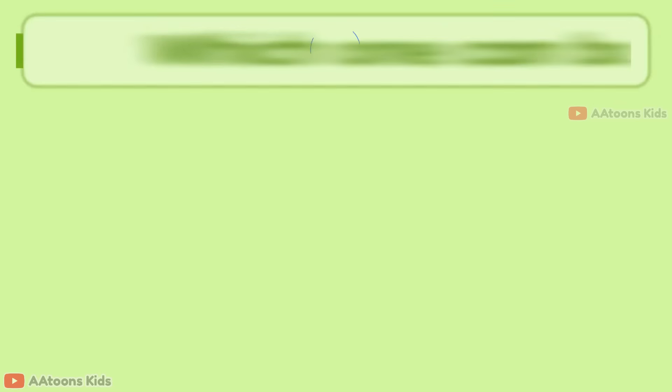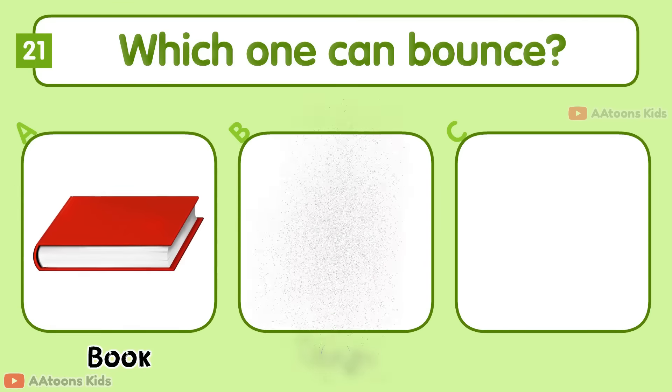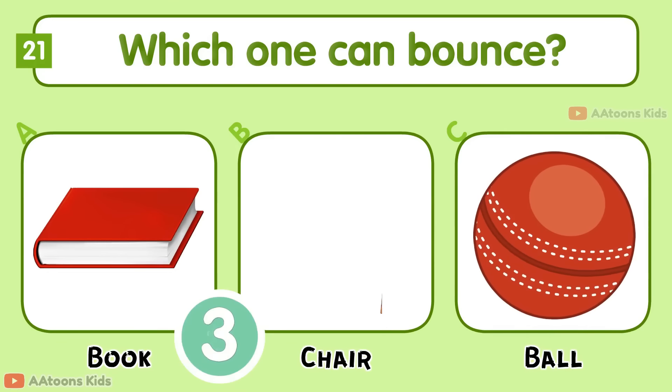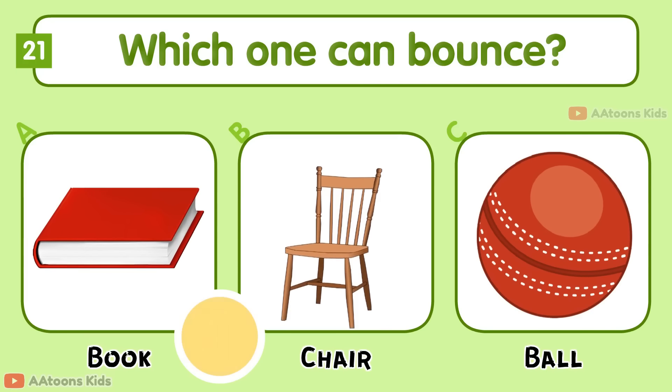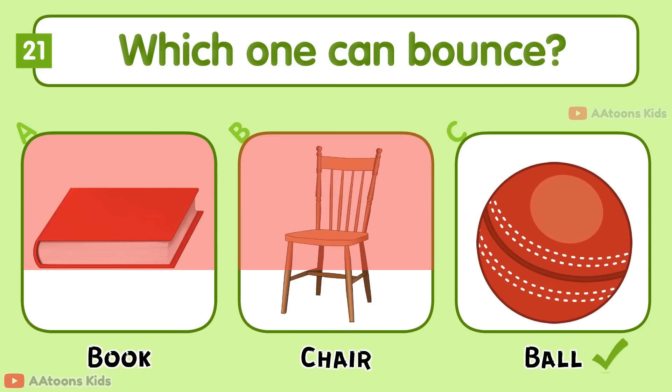Which one can bounce? Book, Chair, or Ball? Ball.